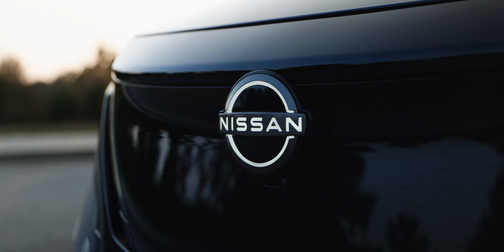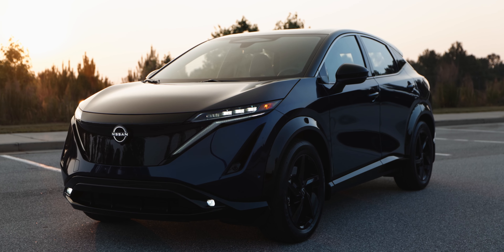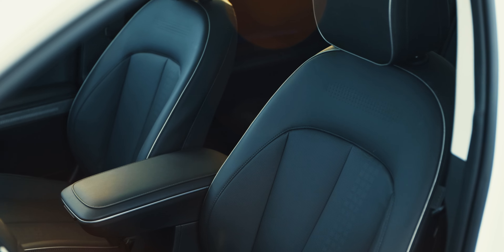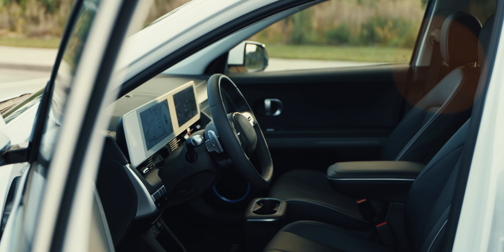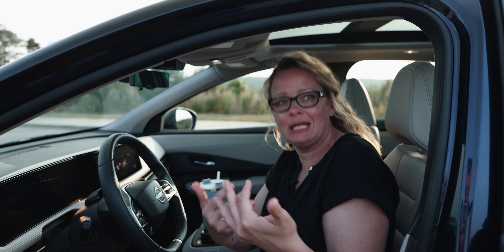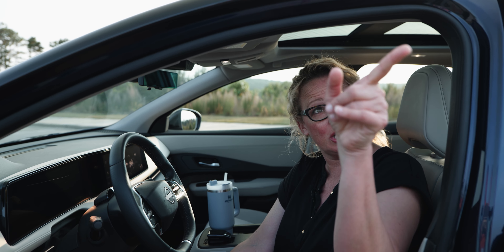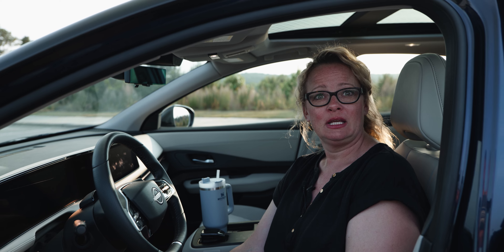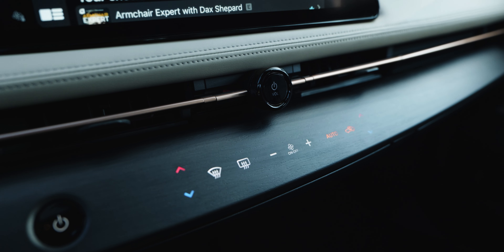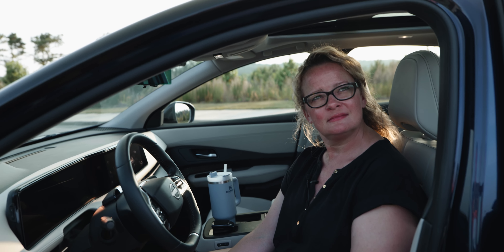This car is the whole package looks-wise — I love the outside and the inside. If it had the Ioniq 5's armrest, I might like this more than the Ioniq 5 — I love the outside of this and didn't love the Ioniq's exterior. The armrest is really valuable consumer information — Nissan needs to go back to the drawing board on that. Both of us are tall and neither of us can comfortably reach it.